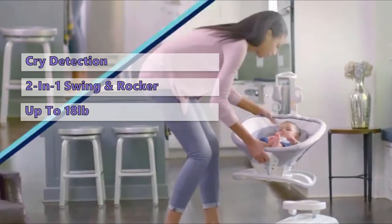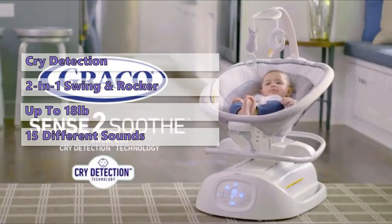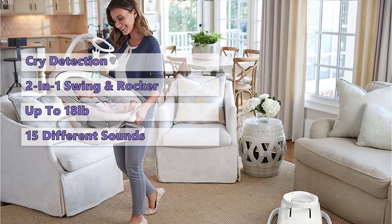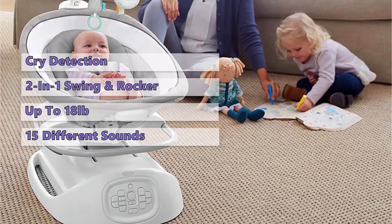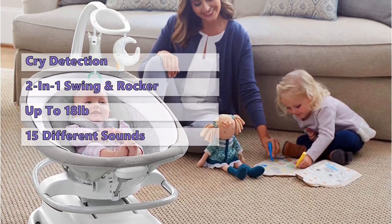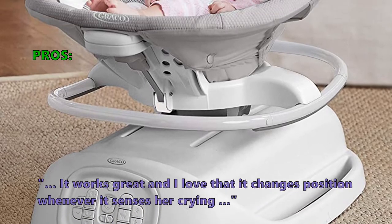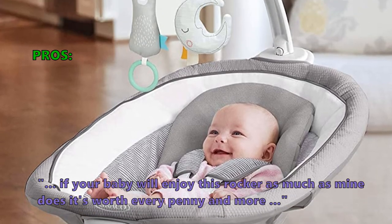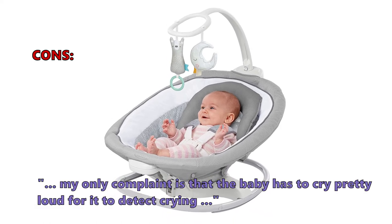This swing can be used up to 18 pounds in rocker mode and 5.5 to 25 pounds when used as a swing. The 15 different songs and sounds available include music, nature sounds, or white noise. The comfortable seat upholstery and padded 5-point harness will keep your little one safe in the seat. On the negative side, being the highest priced model in this review, the price tag may be too much for some, and this model does not have an up-and-down swinging motion that some babies find soothing. Customers love it: one said it changes position whenever it senses her crying, and another said it's worth every penny. A complaint is that the baby has to cry pretty loud for it to detect crying.